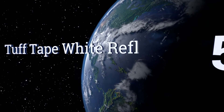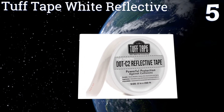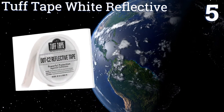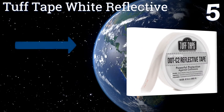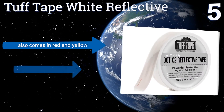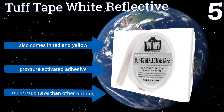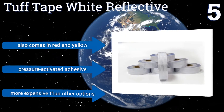At number five, offering a departure from the classic white and red styles, the Tough Tape White Reflective comes in one solid color, allowing you greater customization when marking your things. It's good for runners and joggers who need a little extra safety while out after sundown. It's also available in red and yellow and uses a pressure activated adhesive.